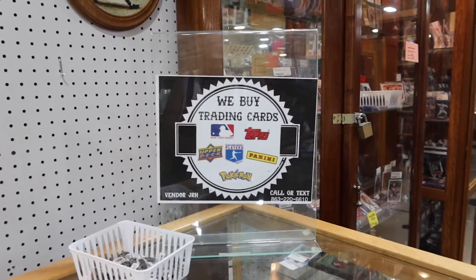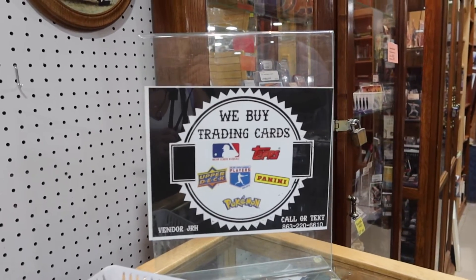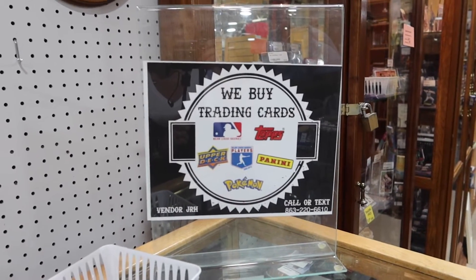You can trade cards here too. I wonder if Tyler ever kept his cards — he had a whole bunch of football or baseball cards.